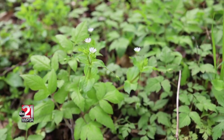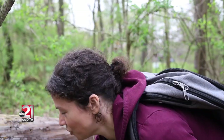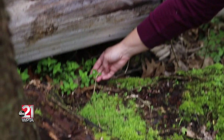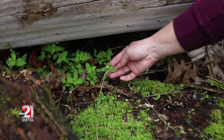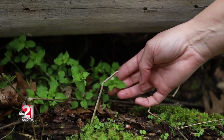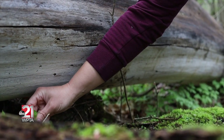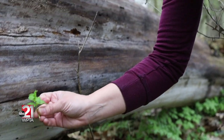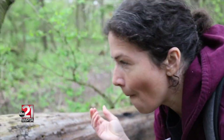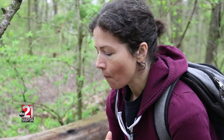Another wild edible out here while you're morel hunting, growing right next to the dryad saddle, is chickweed. It has a tiny flower that looks like ten little petals — it's actually only five petals. This is a nice edible green that's going to be growing all around when you're out in the woods looking for morels. You can just take a tender piece of it; it's really mild and good for the base of a salad, or something you can snack on while walking in the woods.